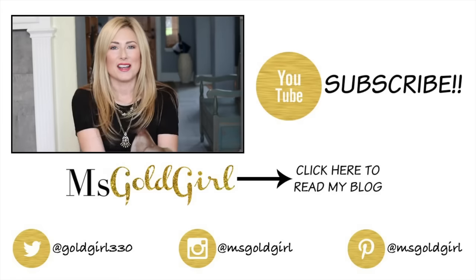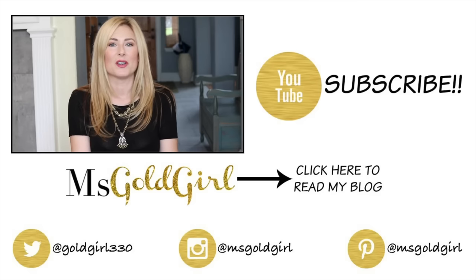As always, I'd love to hear from you — let me know if there's a lip balm I absolutely must add to my collection, or if one of these is your personal favorite. Thank you so much for watching and I'll see you in the next video.